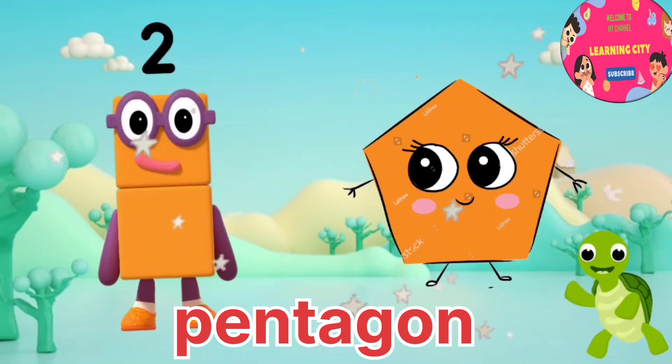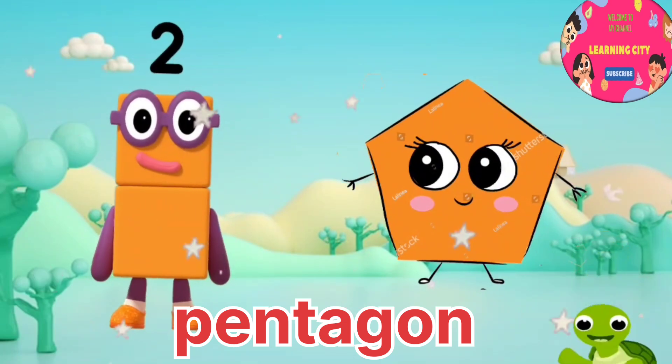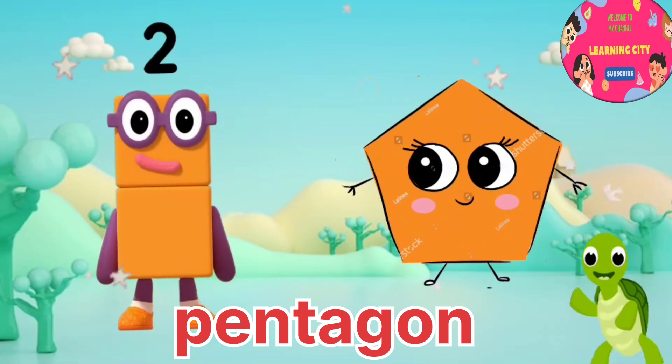Hey, I am number two. Let's introduce a shape. It's a pentagon. It has five sides and five corners.